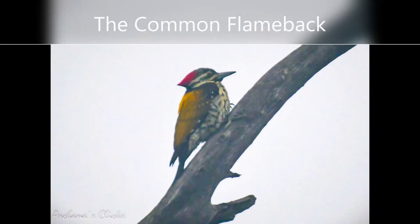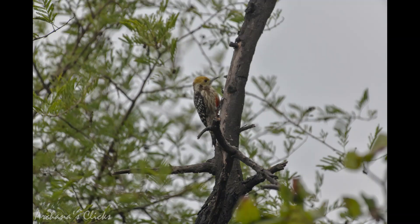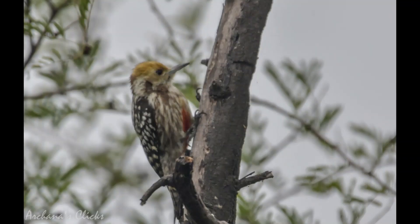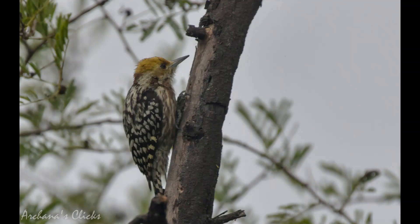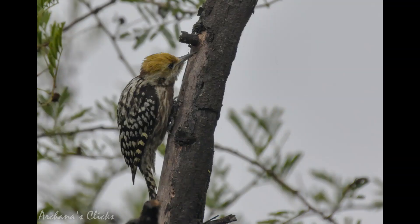The common flameback is a medium-sized golden-backed woodpecker with long solid black moustache stripes. The black eye stripe is linked to the black rear neck stripe on both sexes. The male is crowned in red while the female is crowned in black, and they have a black tail contrasting with a red rump and only three toes. The yellow-crowned woodpecker is a medium-sized woodpecker with a densely spotted black and white back and blotchy brown and white underparts; the female has an all-golden crown and the male a red forecrown. Both male and female excavate a hole for their nest.